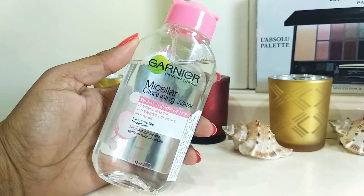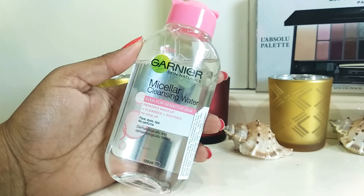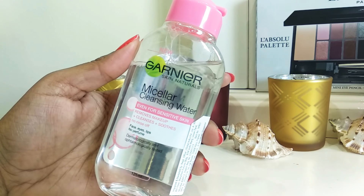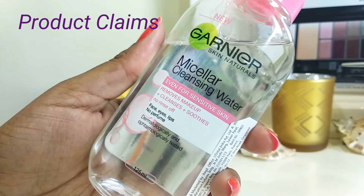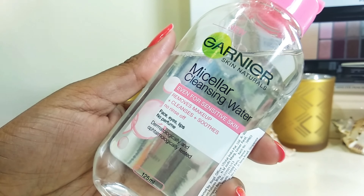The reason I purchased this is we always require micellar water or cleansing cleansers for everyday purposes to get rid of everyday simple makeup — maybe just a casual BB cream. Something which is superb, affordable, and easy to use.